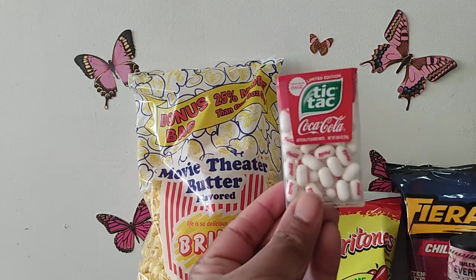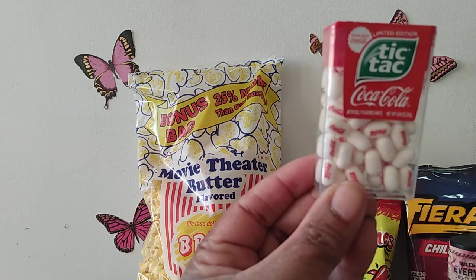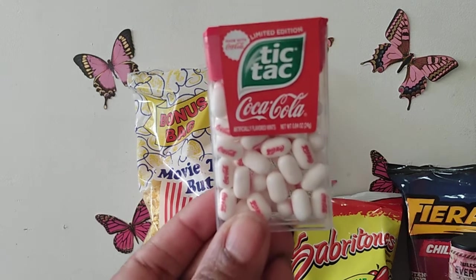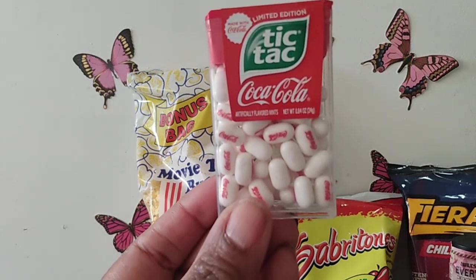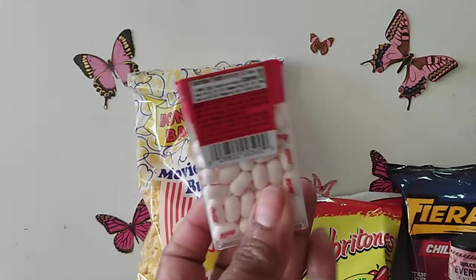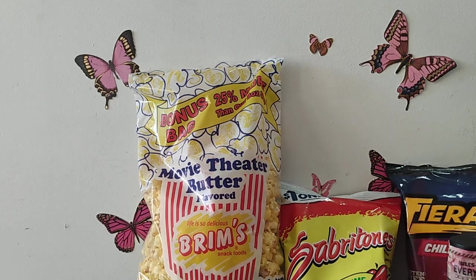I also found the Coca-Cola Tic Tacs, which are a limited edition. I wanted to give them a try and see how they taste — I haven't tried them yet — so I was happy to see them at my Dollar Tree and pick some up.